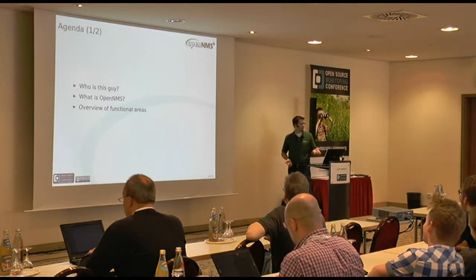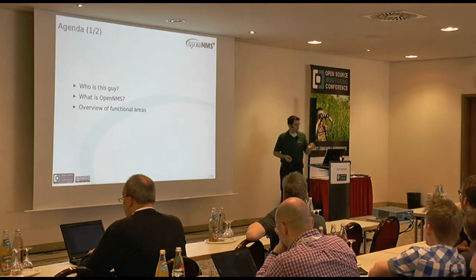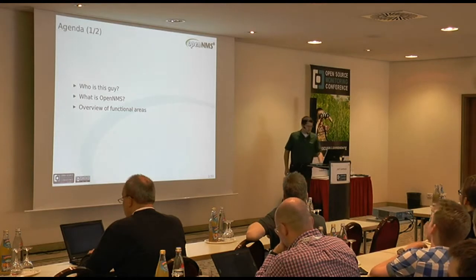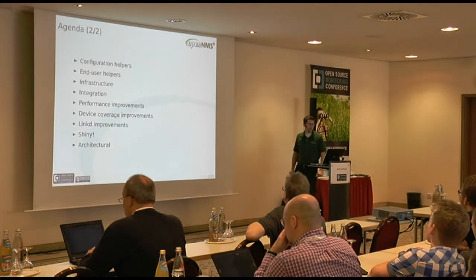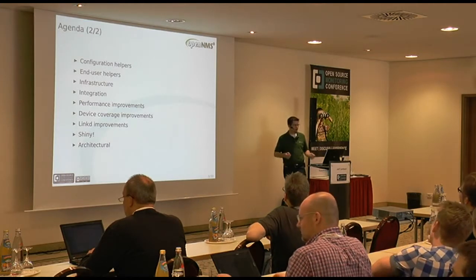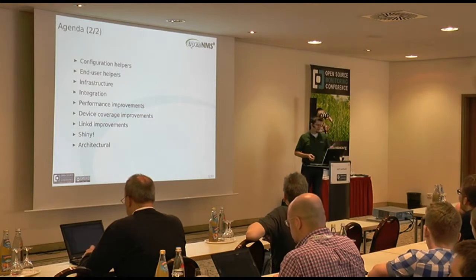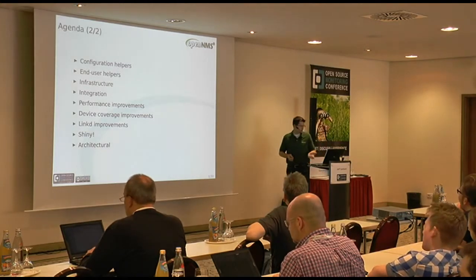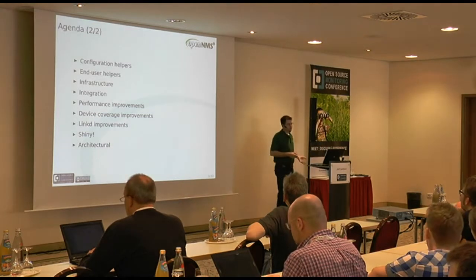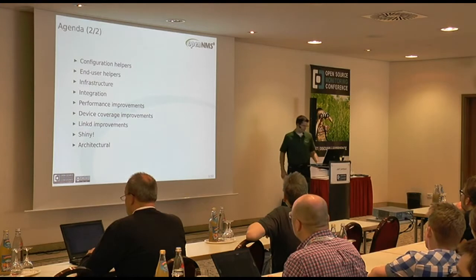So a bit of an agenda here before I launch in. I'll cover who I am, what OpenNMS is, a little bit about its functional areas, and then I'll jump into the new features, which I've divided into broad areas of configuration helpers, end user helpers, infrastructure, integration, performance improvements, device coverage improvements, improvements in LinkD - which is our topology discovery daemon - design, shiny stuff, and architectural boring stuff.